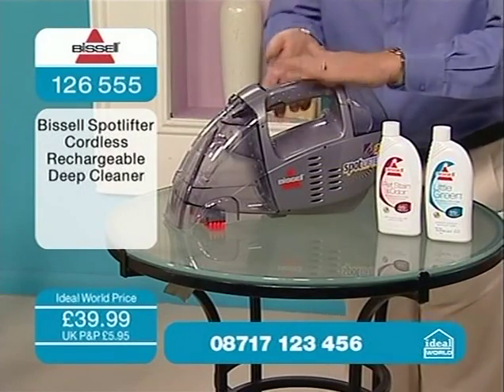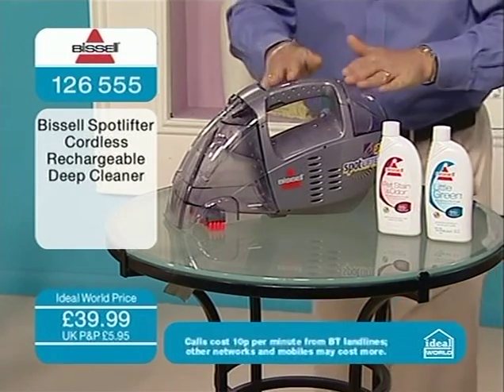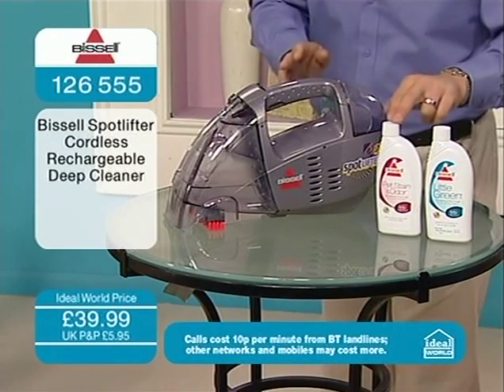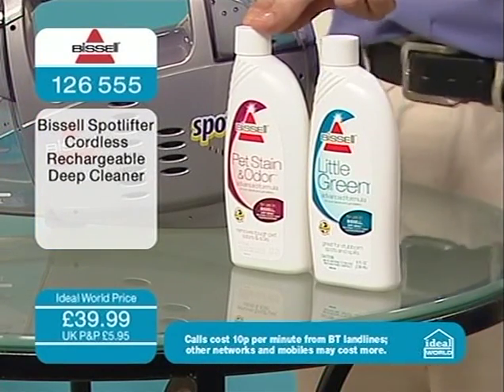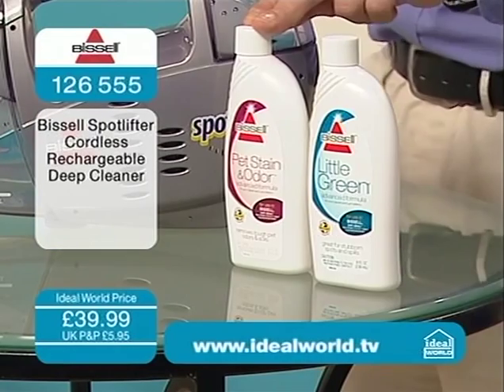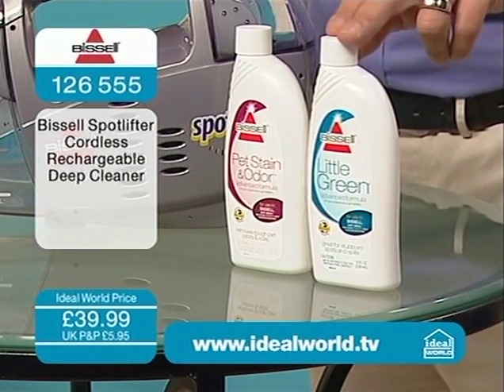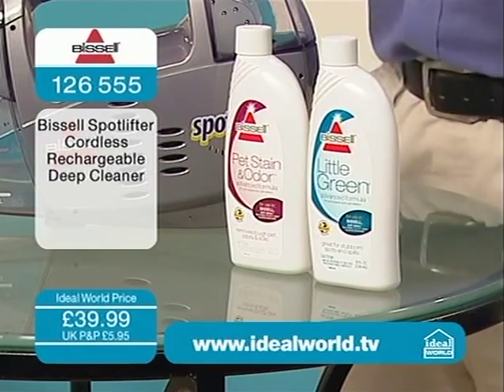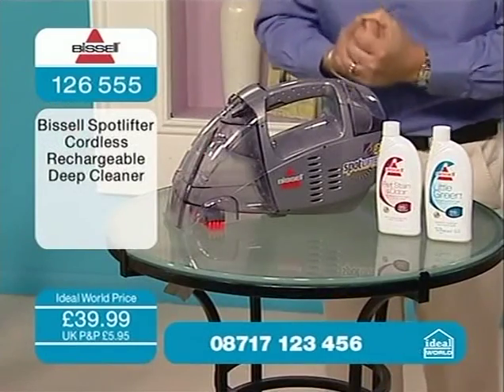This is your go-anywhere portable, cordless, rechargeable spot lifter. It's the deep cleaner from Bissell with two of your solutions as well. You've got one solution for pet stains and odours — so if that's a particular problem, maybe an incontinent cat or a young dog that doesn't quite know what they're doing yet. And the Little Green as well, which is your general multi-purpose solution for getting all sorts of stains and problems out of flooring and carpets.